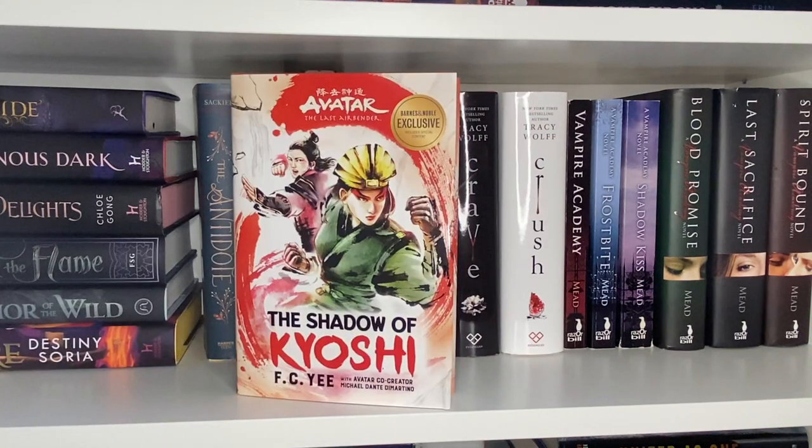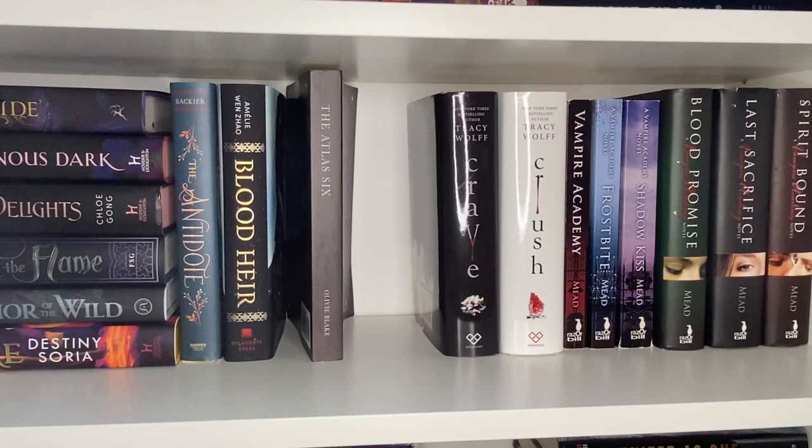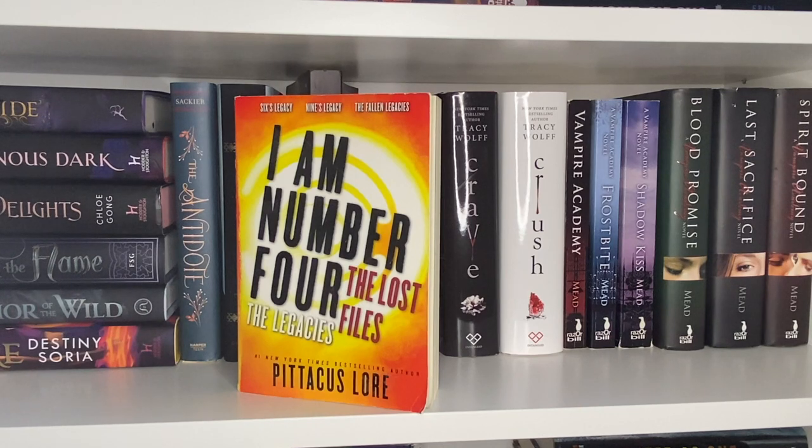Then we have The Rise of Kyoshi, The Shadow of Kyoshi, Romanov, Frostblood, Fireblood, and Nightblood. Down below is one of my original YA series from high school — the I Am Number Four series, which is a lot of fun but really goes pretty far. It kind of never stops, very much like House of Night. I loved it but it got really complicated to keep up with, and there were so many different lost files — you needed a Wikipedia page to track the reading order.